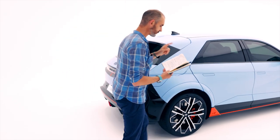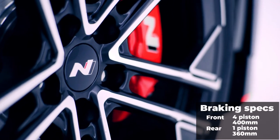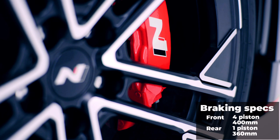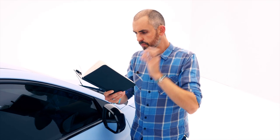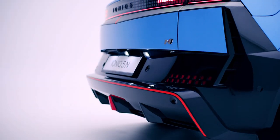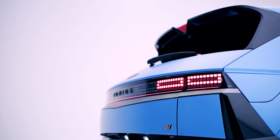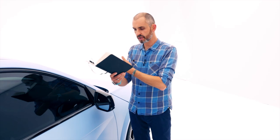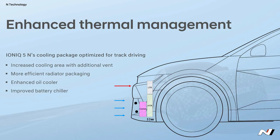On brakes: those big 400 mm front and 360 mm rear rotors are key, but regenerative braking is crucial. Hyundai says 80 to 90 percent of daily driving and 40 to 50 percent of track driving will be handled by regen on the Ioniq 5N — up to 0.6g of decelerative force via regen — meaning you use far less of the friction brakes. There's also thermal management with a reconfigured radiator and cooling setup at the front end.